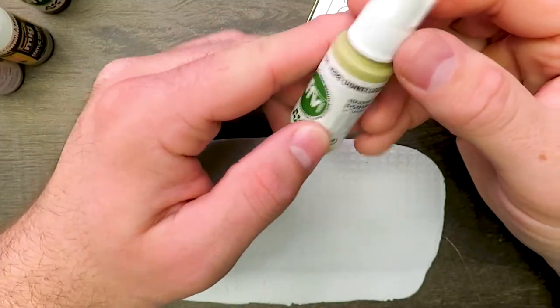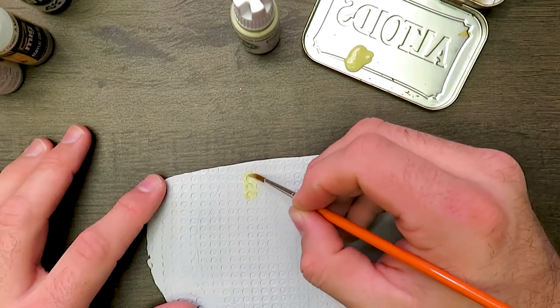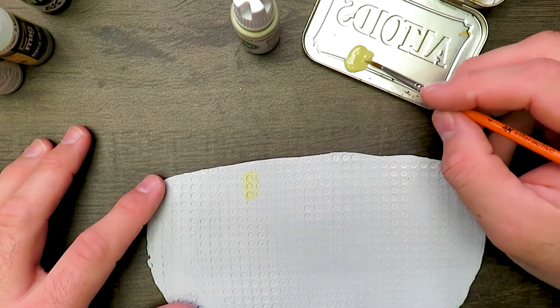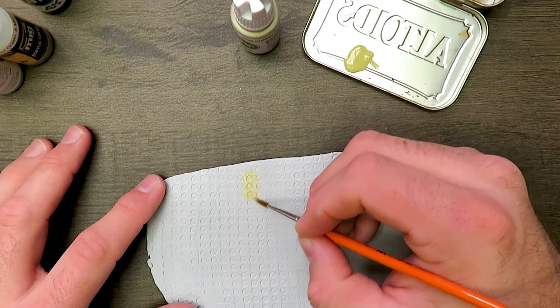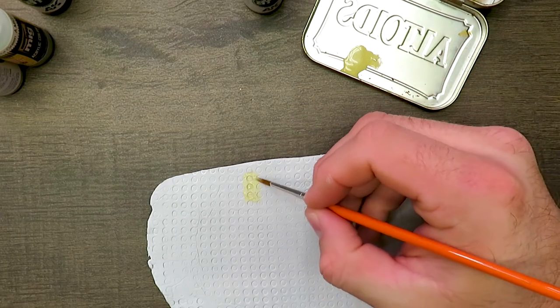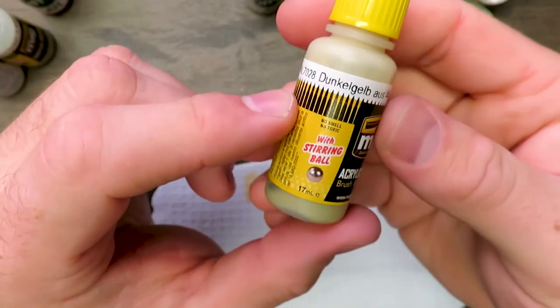We're going to start with the Dunkelgelb from AFV. I'm keeping this consistent — putting the AK paint down first. As with most of these paint lines, it's pretty thin out of the gate. We'll let that dry and then hit it with a second coat for nice, good, thick coverage. And now we're doing the Ammo of MIG — there's supposed to be a shaker ball in there. Let that dry a bit.